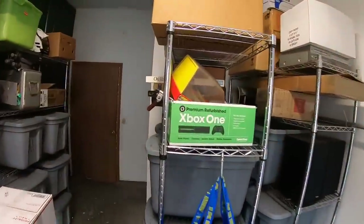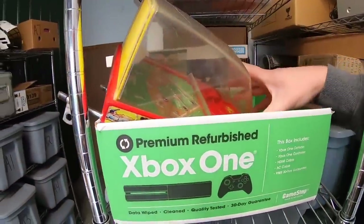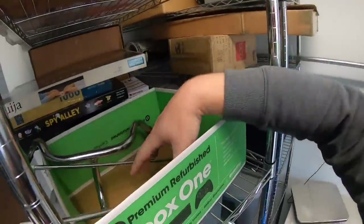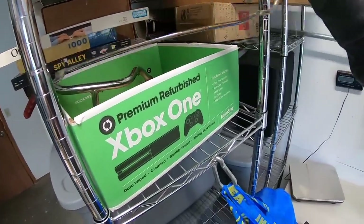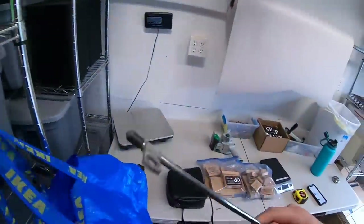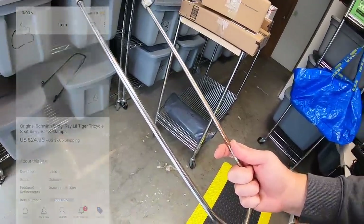Next is another piece of that Schwinn tricycle — it's the sissy bar. I think I'm down to just the handlebar left on this thing; I've sold everything else. This sold for $24.99 plus shipping.